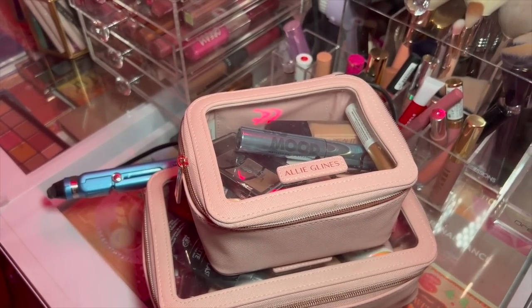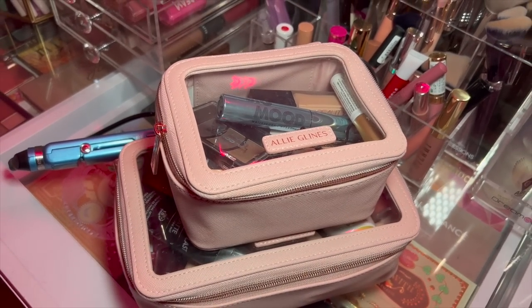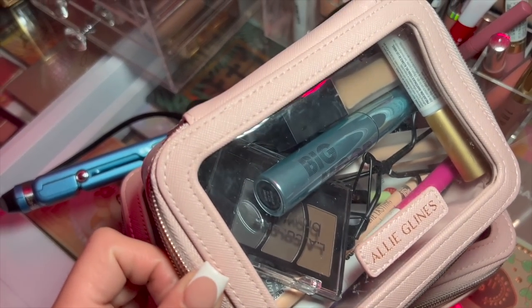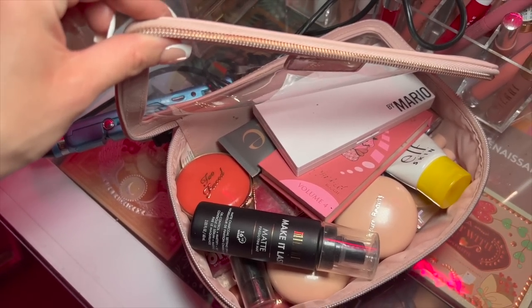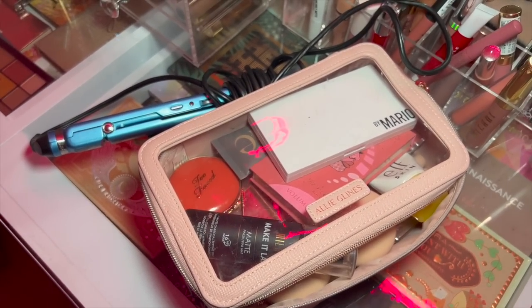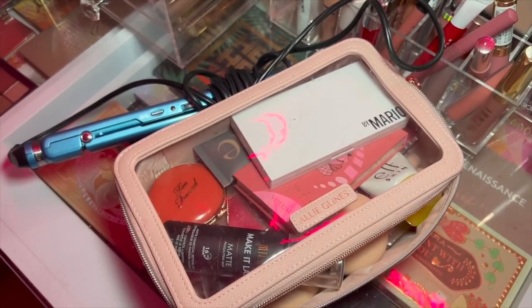I am officially all done with packing — the makeup was the last thing. I really like these Allie Glines makeup bags. I keep all my brow and eye products in the smaller one. I have no idea if I'm going to use any of it because whenever I've traveled in the past I don't always wear makeup, especially when it's just us on the beach — but just in case. That is officially everything for today. I'm going to shower, get some editing done, and head out to the airport. I love you guys and I'll see you very soon in St. Lucia! Bye!